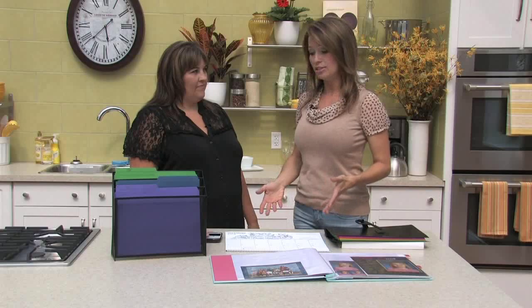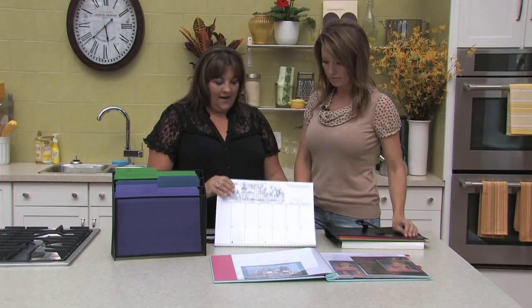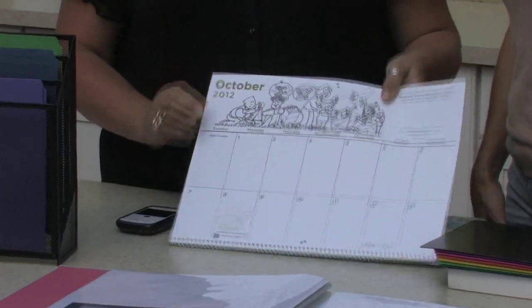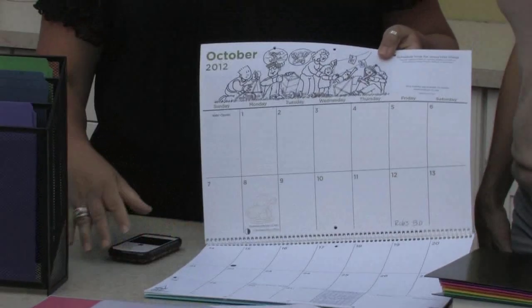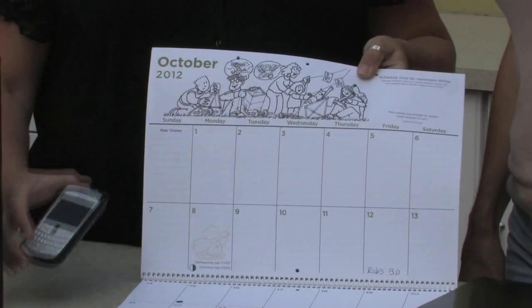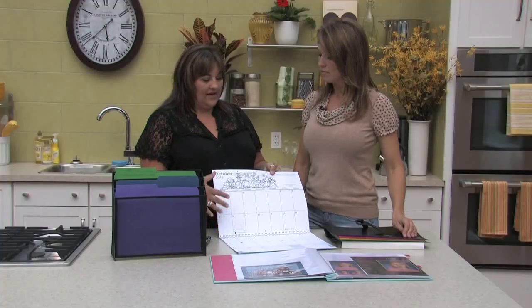We're going to focus on kids being back in school. Even though we have a lot of technology, we're still getting paper from school and kids' work, so we need to organize that. So where would you start? I'm going to start with my favorite — a home family calendar. What I like best about this is the large squares and the lines; there's lots of space to write.